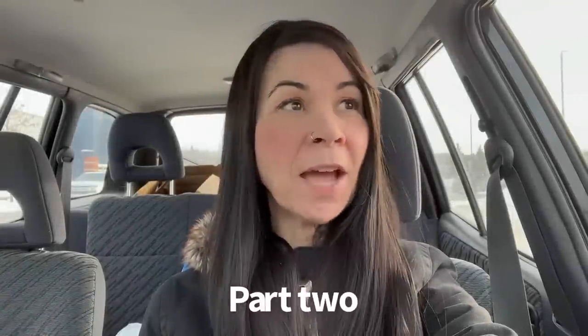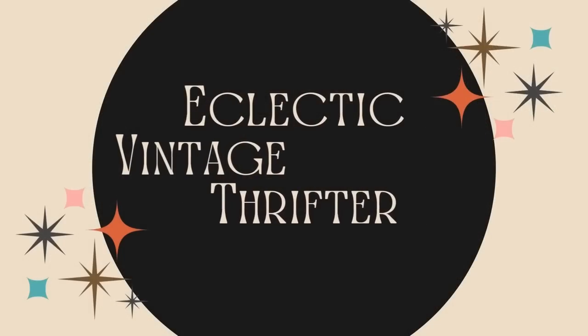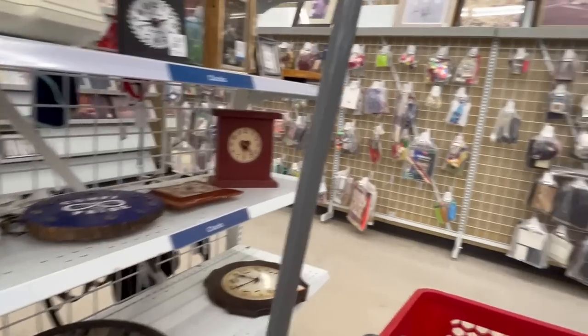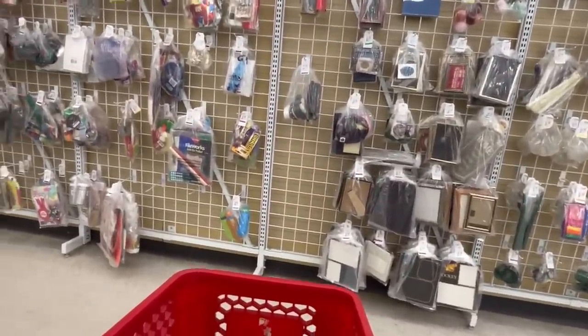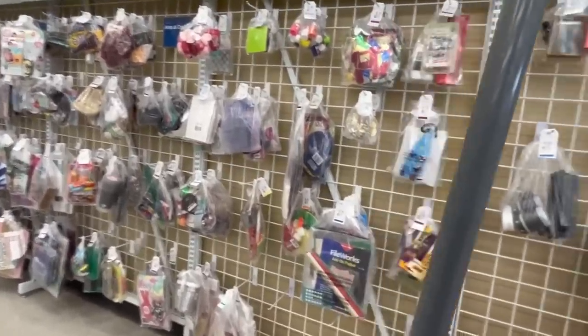Welcome to the final destination of this northern thrifting trip! I am at the Value Village in Prince Albert, Saskatchewan. Let's go in and see what I can find to resell in my Etsy shop, 5th Avenue Vintage Co, or possibly keep for myself. We've made our way to the bag section, so let's check it out — I hope it does not fail me today.